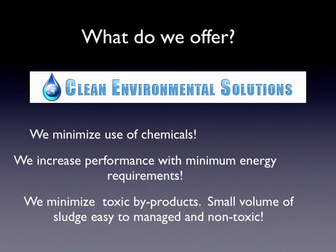The third aspect we offer is to minimize the byproducts of wastewater treatment. Every wastewater treatment in the world will produce some kind of byproduct. The purpose of any treatment is to make contaminants that are initially soluble become insoluble — this is called sludge. We generate a very small volume of sludge, and 99% of the time it is a non-toxic type, which makes it easier to handle.